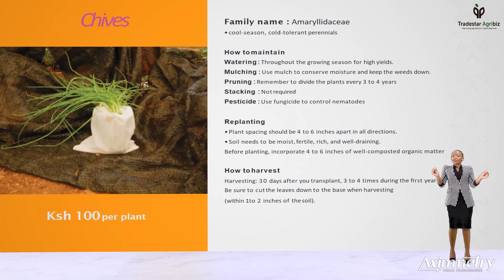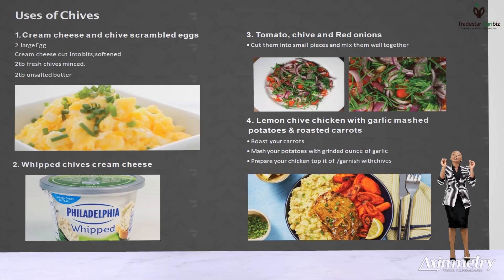Not to brag about chives, but they're very tasty when combined with cream cheese and scrambled eggs. By making two large eggs, two teaspoonfuls of fresh mint, two teaspoonfuls of unsalted butter, cooking them on low heat, garnish with chives. They are also found in commercial whipped cream cheese and in making tomato, red onion, chives salads. They are also used in garnishing chicken and mashed potatoes and roasted carrots.